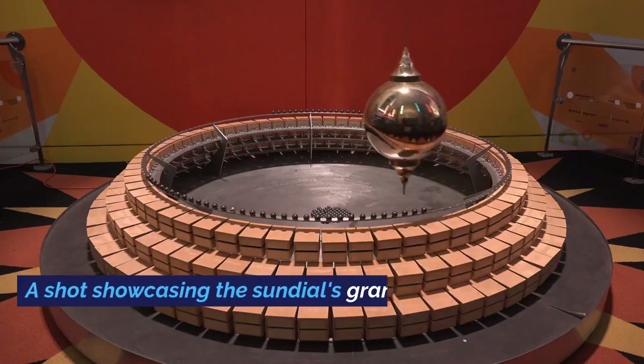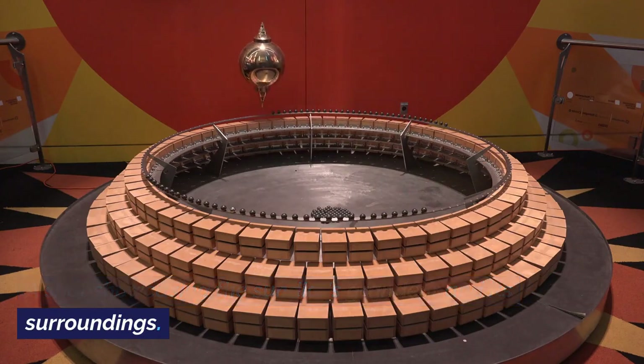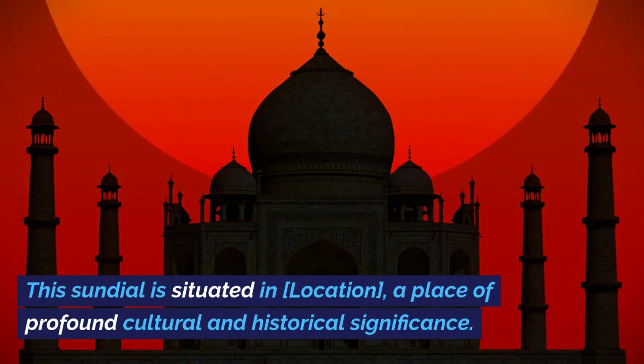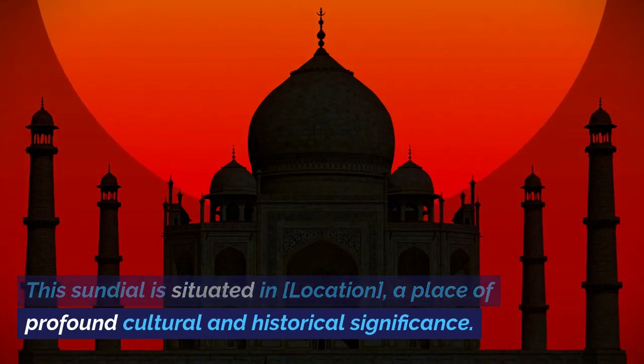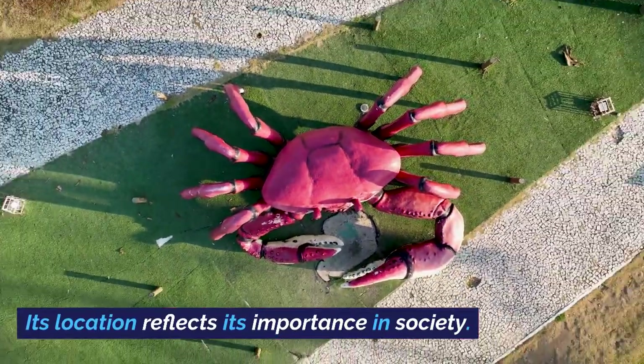This sundial is situated in a place of profound cultural and historical significance. Its location reflects its importance in society.